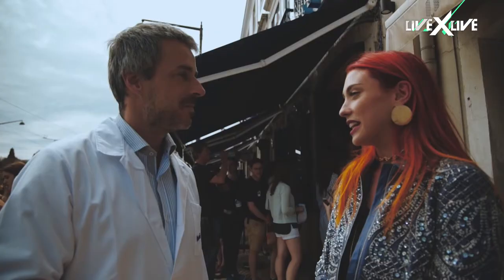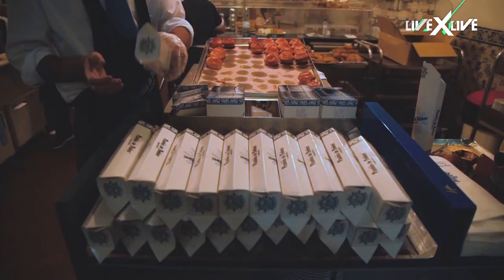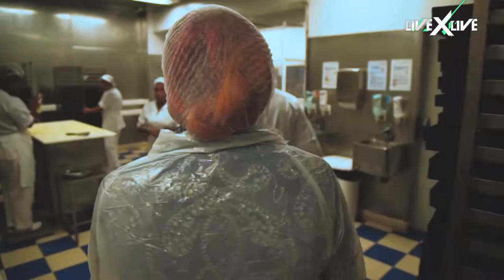I'm here with Miguel, who is part of the family. How long has it been open? It's been open since 1837. So can we see where the magic happens in the kitchen? Yeah, I can show you inside the factory, no problem.